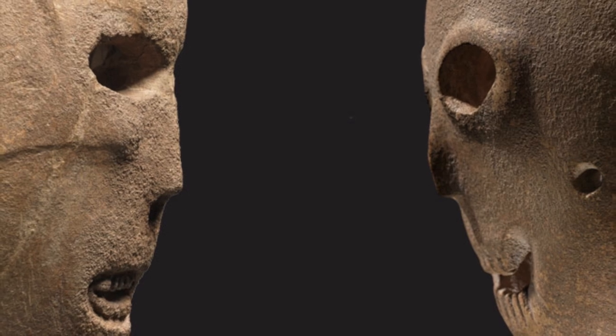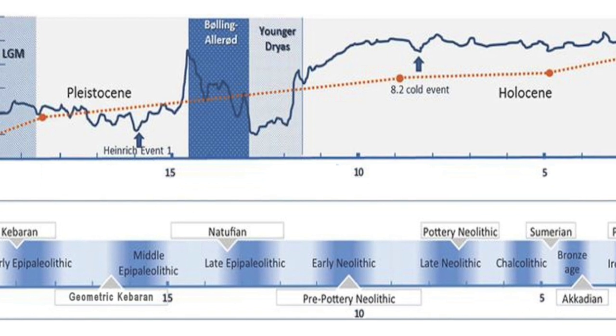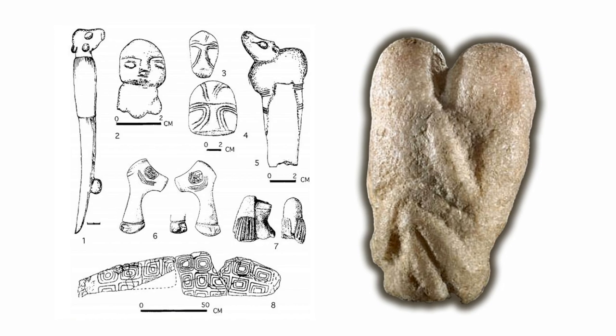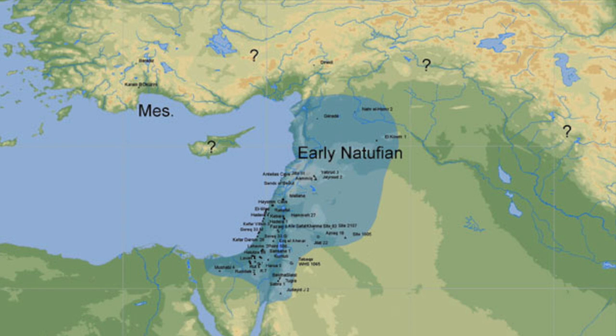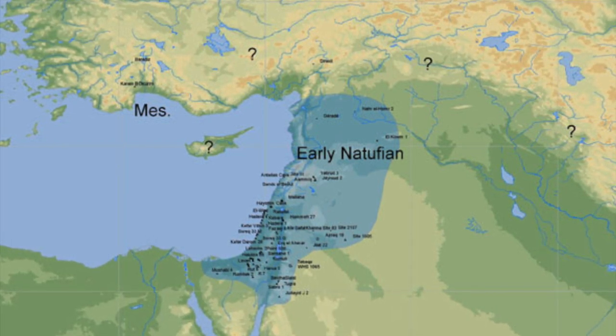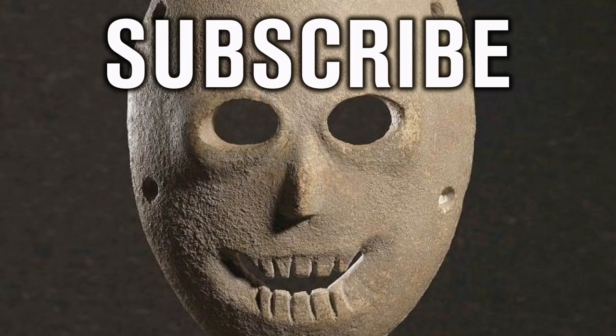This is just one short video highlighting one specific subject as I continue to research the origins of Neolithic life after the Younger Dryas. Research is pointing towards the Natufian civilization of the Levant, but it is a very complex line of study and one I'm taking my time over so I can present a good synopsis for you the viewer. Thank you very much for watching this episode of Ancient Architects. If you enjoyed the video, please subscribe to the channel, like the video, and leave a comment below.